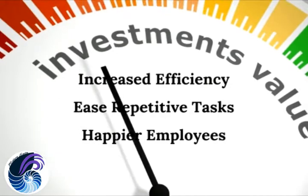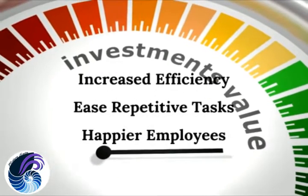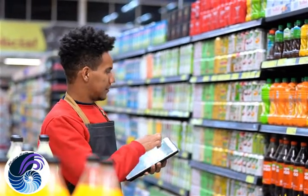Modern Suite saves labor hours every day by increasing efficiency and ease of use for repetitive tasks for happy, more empowered employees. You'll spend less in hardware and training due to a lighter footprint and intuitive design.